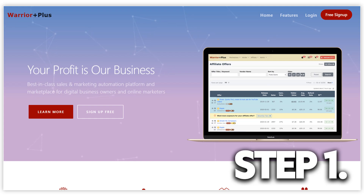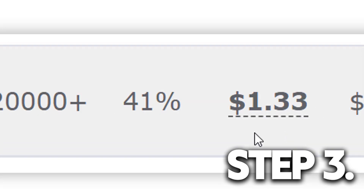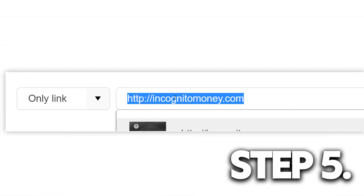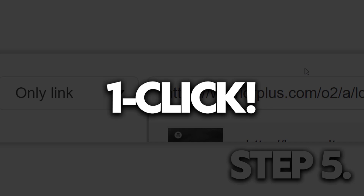Step one: head over to warriorplus.com and create your free account. Step two: go to the affiliate section and click on offers. Step three: find this exact affiliate offer which has more than 20,000 sales and will pay you $1.33 for every single click. Step four: get your affiliate link. And step five: select only the link and paste it right here to get an unlimited amount of targeted traffic with just one click.